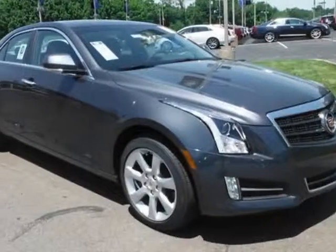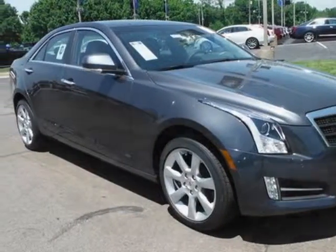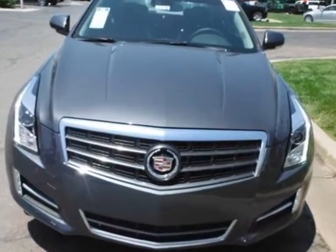Look at this new 2013 Cadillac ATS. For your protection, this vehicle has a factory warranty.